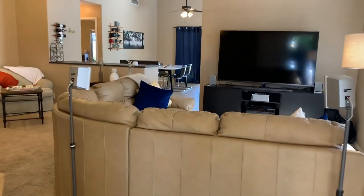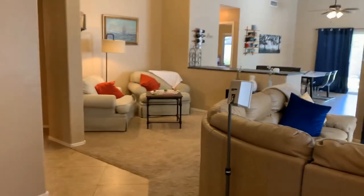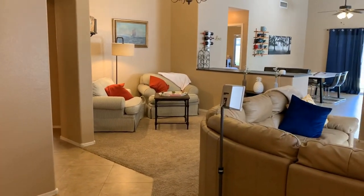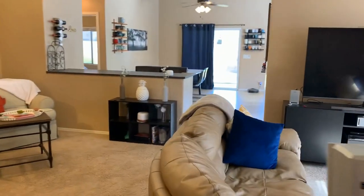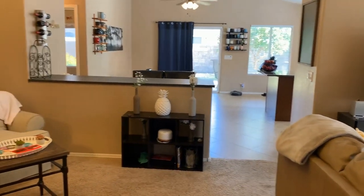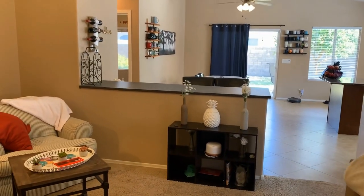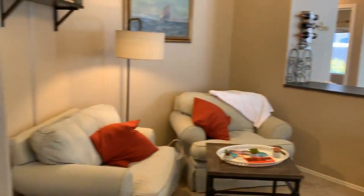You'll see the nice two-tone paint. This house is currently furnished, which gives you an idea of how certain things will fit. This is a living room dining room type setup, but they have it as an extended living area. There's a nice breakfast bar there that kind of serves as double entertainment.